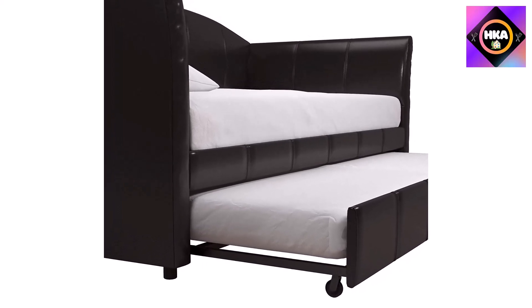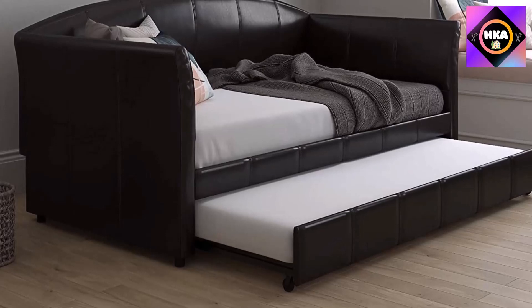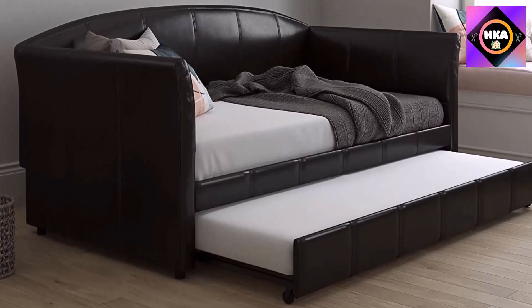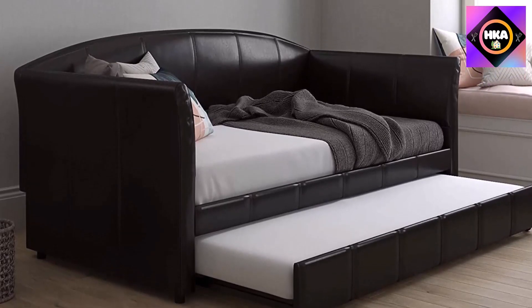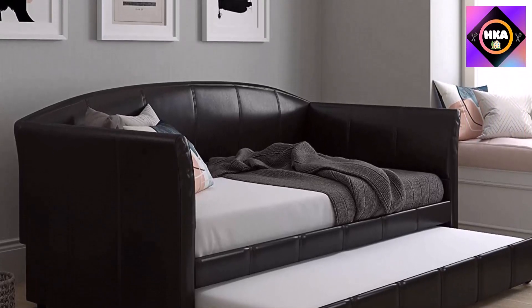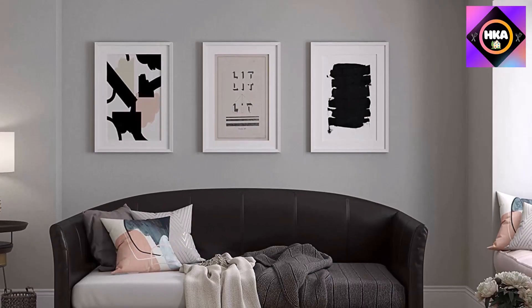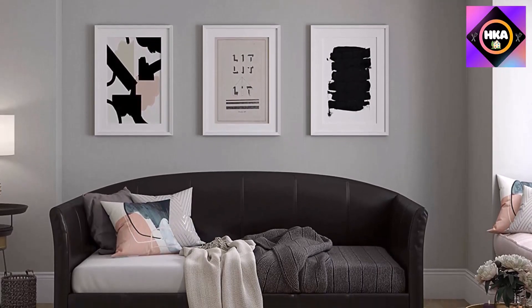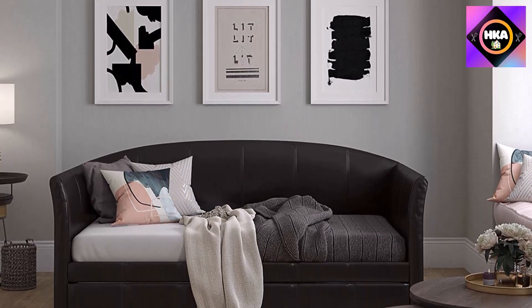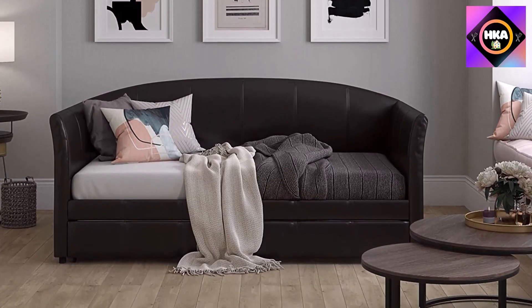The daybed has a concealed trundle that fits a twin-sized mattress for the occasional overnight guest. Built with a shapely design, the DHP Halley daybed and trundle is a cozy and stylish must-have piece that fits seamlessly into any space — from your living room and guest room to your office or studio apartment. Its simple and clean design fits any interior decor.